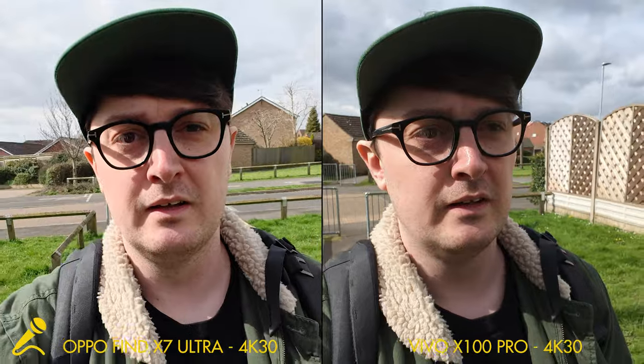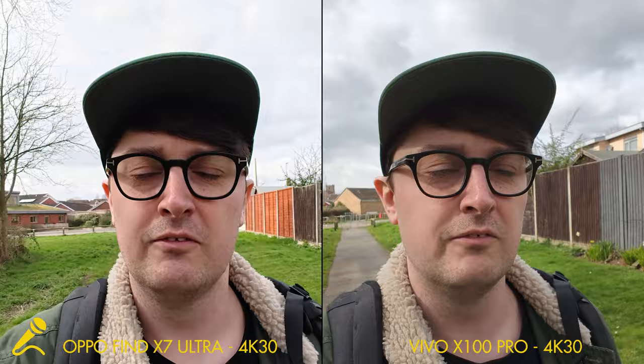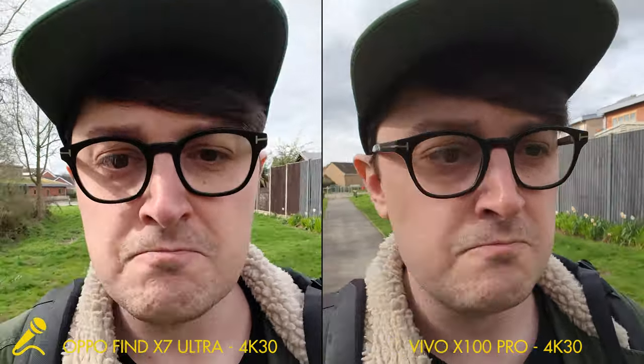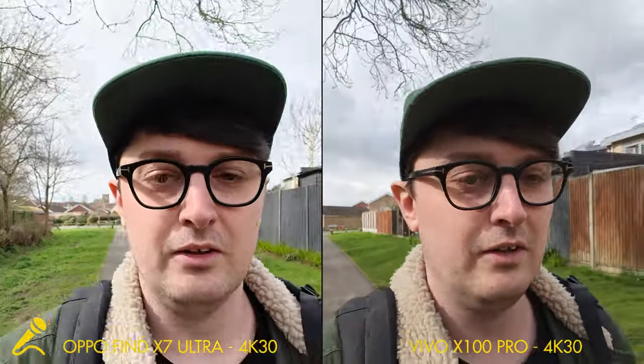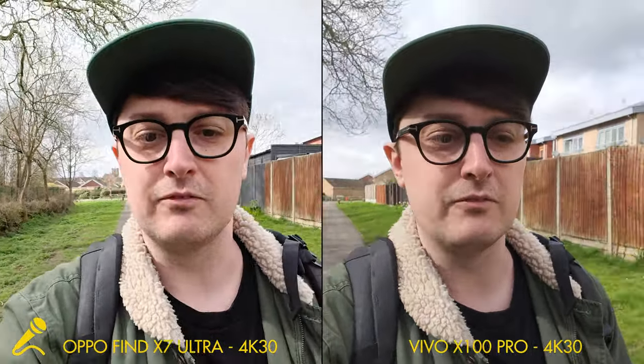Starting with the front-facing cameras. Vivo has just got an update, so the global version on Funtouch OS now records up to 4K60. We are recording in 4K30, which is just what I prefer, and it's the same on the Oppo Find X7 Ultra. The big difference between these two front-facing cameras is that the Find X7 Ultra has autofocus, whereas the Vivo doesn't. So if I get up close to the camera or further away, I should look a little bit sharper on the Oppo Find X7 Ultra.